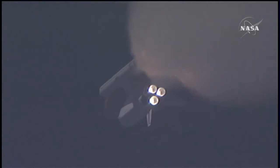All systems continue to function well. Endeavour has three good main engines, three good power-generating fuel cells, and three good auxiliary power units for the hydraulic system. We'll be standing by for burnout and separation of the solid rocket boosters.